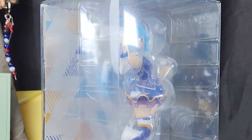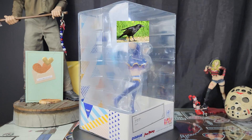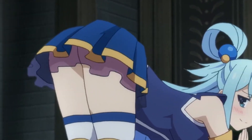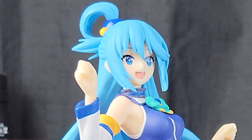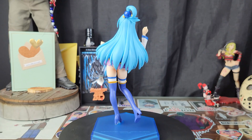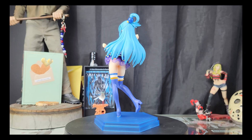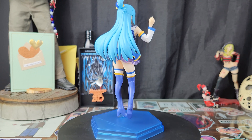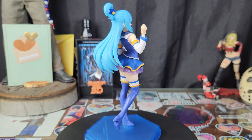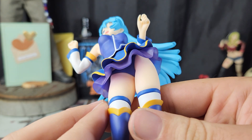Pop-Up Parade Aqua from KonoSuba. I've never sat down and watched it — I've only seen the important parts. There goes Crypt again buying figures from shows he knows nothing about, but I'm supporting it by buying the merch. And here we have Aqua out of the packaging — she's cute as hell. I love all the blue. The blue base, blue hair — Pop-Up Parade absolutely nails the painting and sculpt work. The blue in her hair is fantastic.